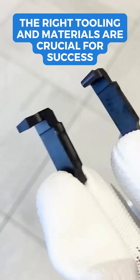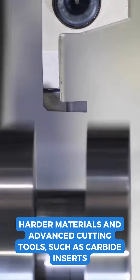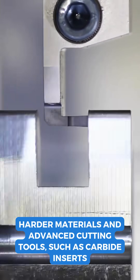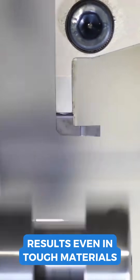The right tooling and materials are crucial for success. Harder materials and advanced cutting tools, such as carbide inserts, allow high-speed machining to deliver superior results even in tough materials.